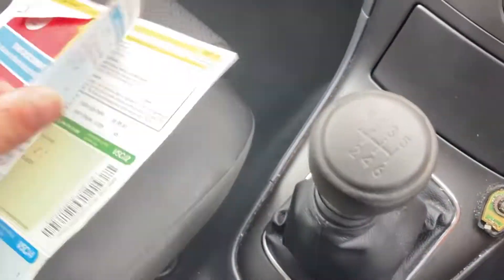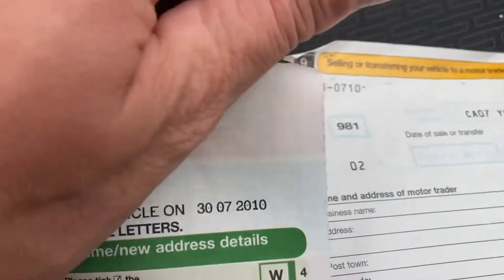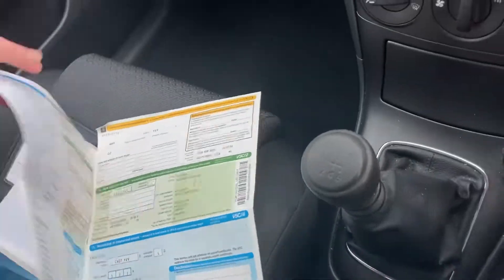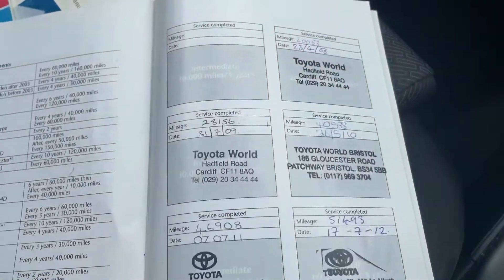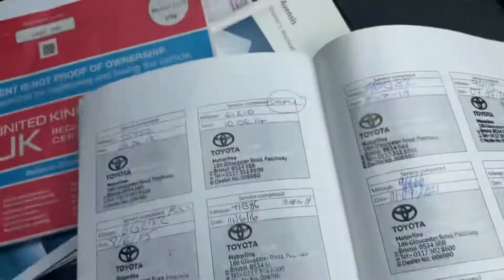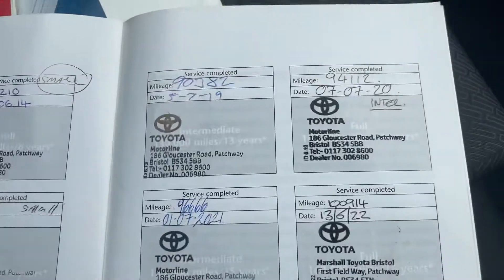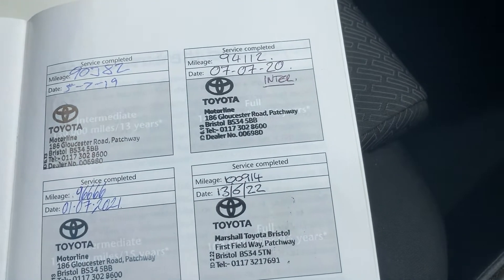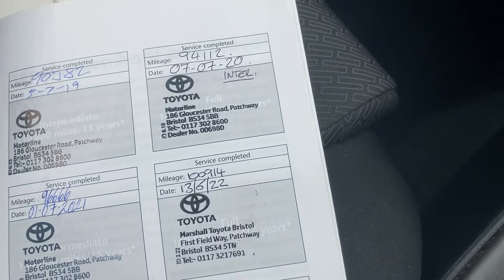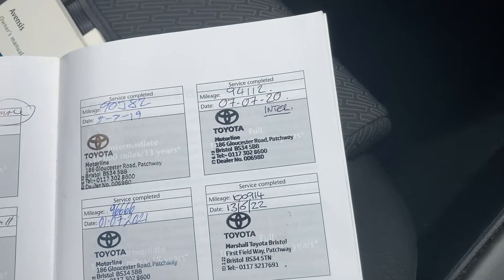I can't show the name for data protection, but the last owner's had it since 2010 — so they've had it 12 years and one month. It's only ever been to Toyota for service. You've got five services there, five more there, and four there — which is obviously 14 — up to 100,914 miles. So it was serviced at Toyota along with the MOT. MOT's July.